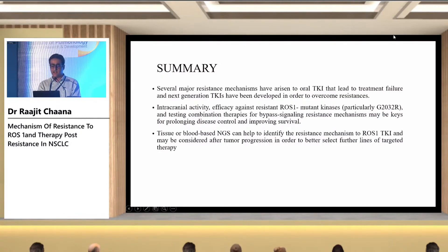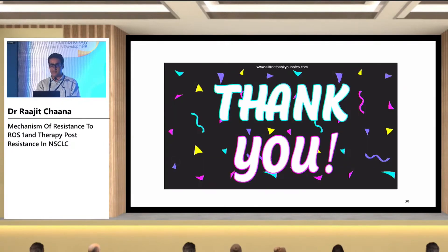In summary, there are several major resistance mechanisms arising from oral TKI use that can lead to treatment failure. Novel next-generation TKIs have been developed to overcome these resistances. Intracranial efficacy against ROS1 mutant kinase and combination therapies for bypass signaling resistance pathways may be keys to prolonging disease control and improving survival. Tissue-based, blood-based, or combined NGS testing can help identify resistance mechanisms to ROS1 TKIs and guide better treatment selection after tumor progression.